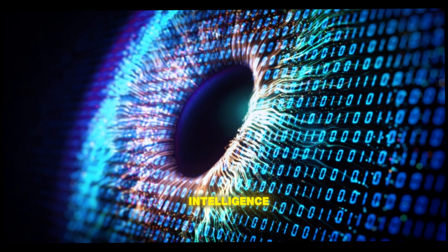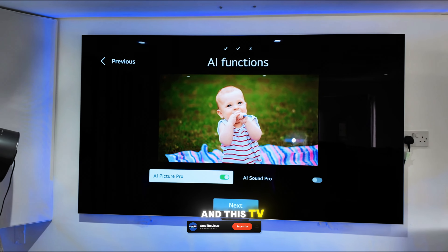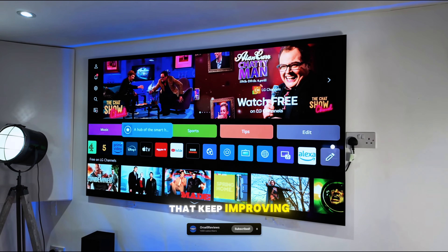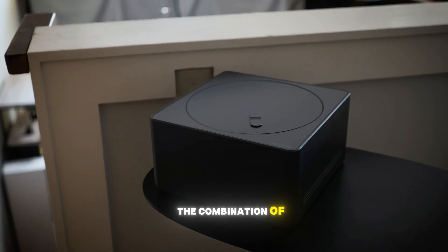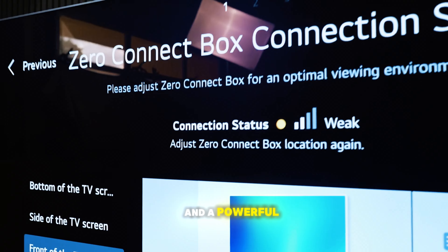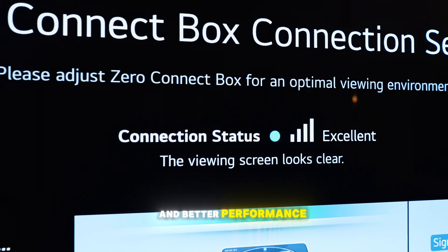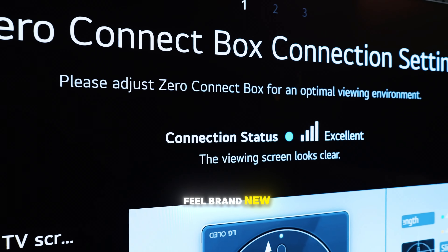2024 is truly the year of artificial intelligence, and this TV is right on trend with constant software updates that keep improving its capabilities. The combination of a high-quality panel and a powerful processor means that each update can bring new features and better performance, making your TV feel brand new with each update.